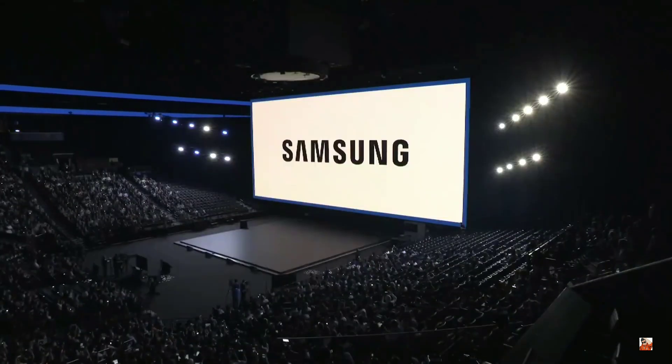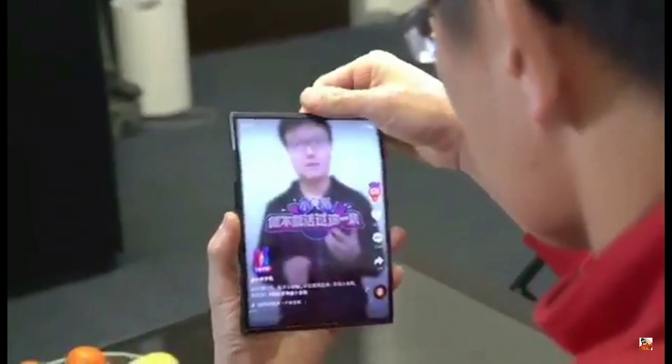The Samsung Galaxy F has become a prominent part of the Unpacked event. We are all looking forward to this particular foldable smartphone, as it's something that could decide the existence of these smartphones in 2019.